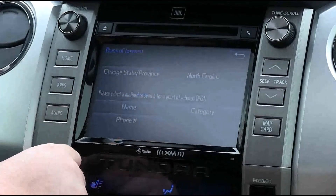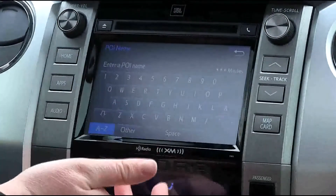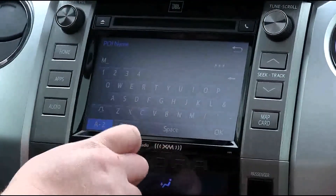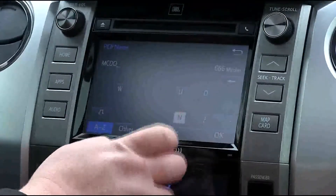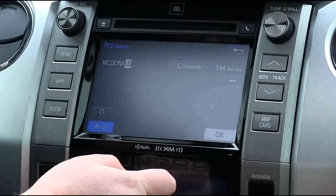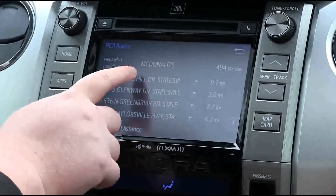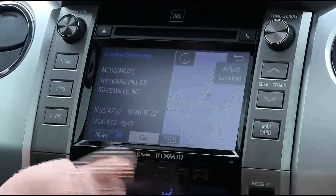For point of interest, still in North Carolina, you can select the name of wherever you want to go. Let's say we're hungry and we want to go to McDonald's — type in McDonald's. We'll go to the closest one to us, select it, easy enough, and hit Go.